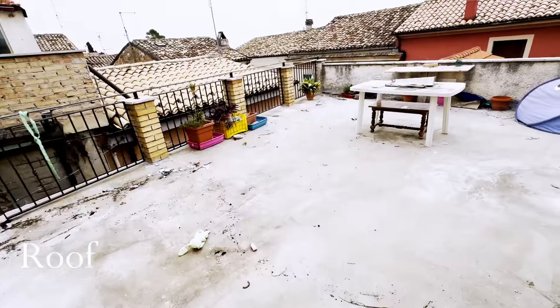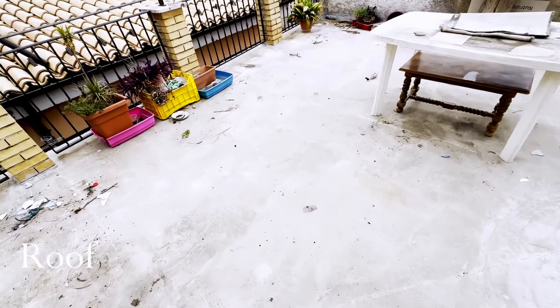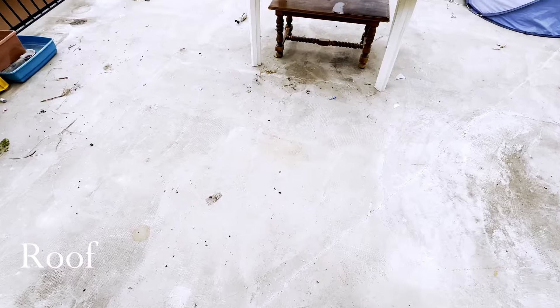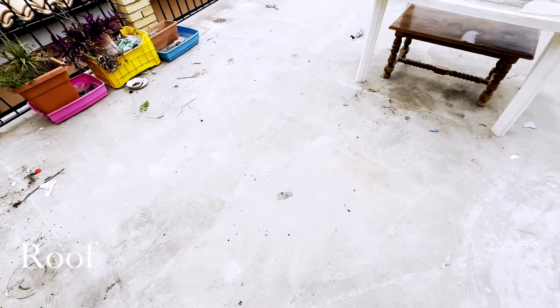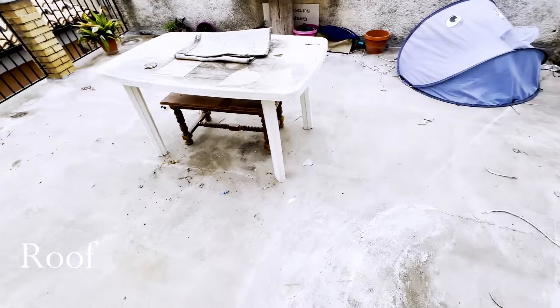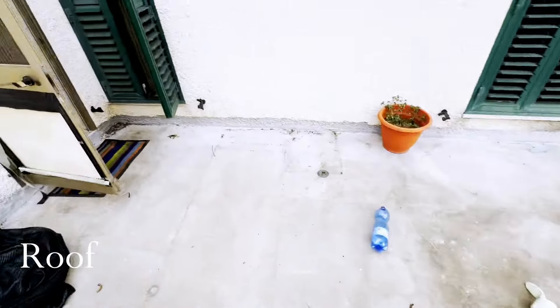Another thing we're going to do with the balcony floor is cover it up — I don't really like the concrete look. We might get some fake grass, like astroturf or something similar, to cover it up and make it a bit more green and nature-like. Let's go outside — I'll show you the garage because we have a garage as well.